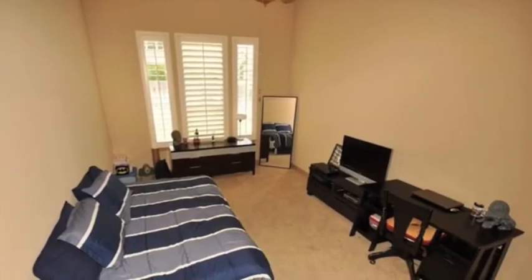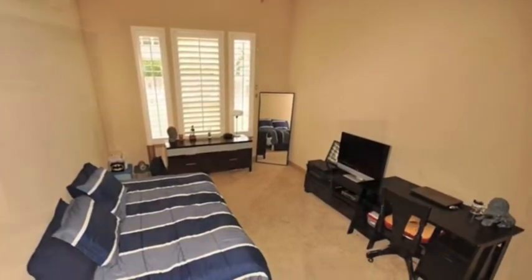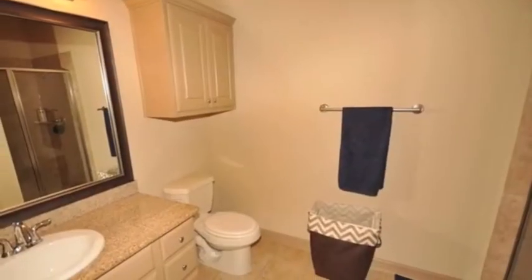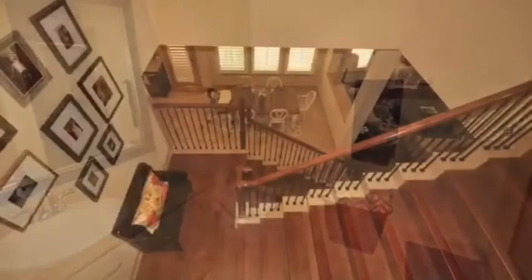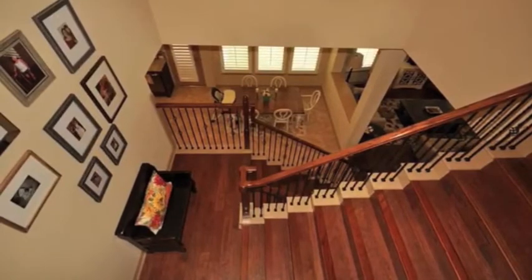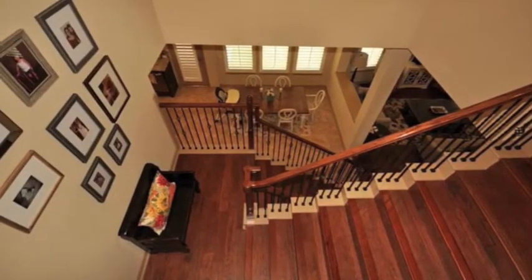The breakfast bar is nice for casual dining and snack time after school. This kitchen also features loads of cabinet space for extra storage, and located just off the kitchen is a spacious mudroom to hold those backpacks, shoes, and jackets.